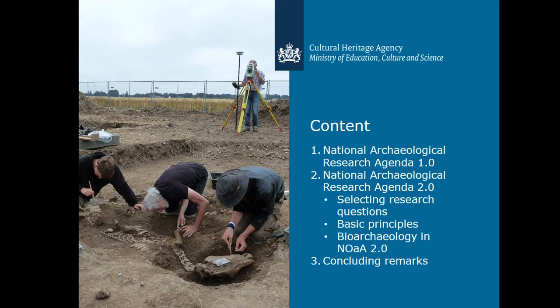In my presentation, I will tell you all about one of these developed tools, namely the Dutch National Archaeological Research Agenda. I will say something about how it came into existence with the first version, why it was necessary to renew the agenda, how the 2.0 version looks like, and what the choices were that we have made in the process of the making, and I will end with some concluding remarks.